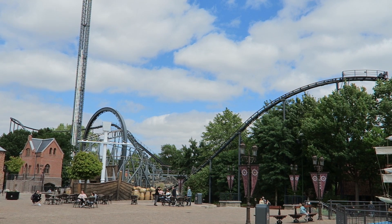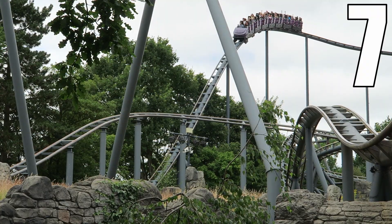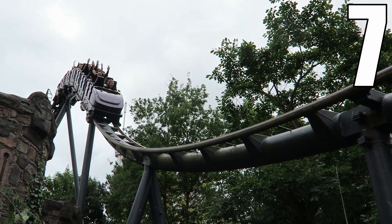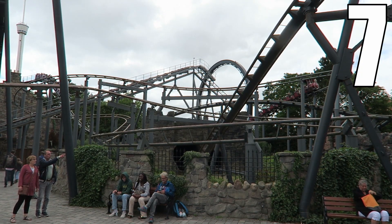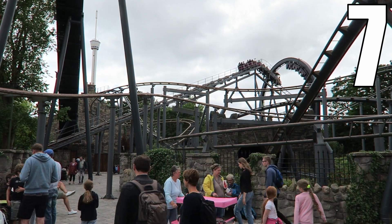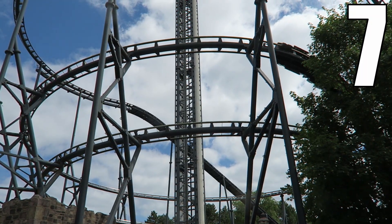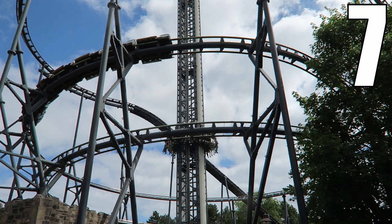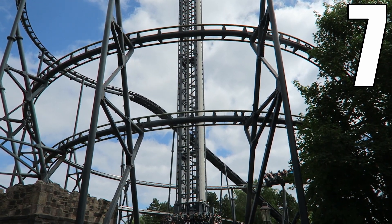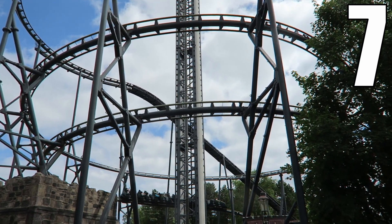I would give this coaster a 7 out of 10. This is a decent looper. If you ride in the back row, there are 3 good drops with the one off the second turnaround stealing the show — it's a very underrated airtime moment. The vertical loop delivers plenty of power, and I like how the coaster interacts with a few nearby attractions. My biggest issue is the dead spots on the turns and helixes. I know Schwarzkopf is capable of making these forceful, but it just didn't happen on Nessie. I think this is an above-average Schwarzkopf looper mainly because of the drops.